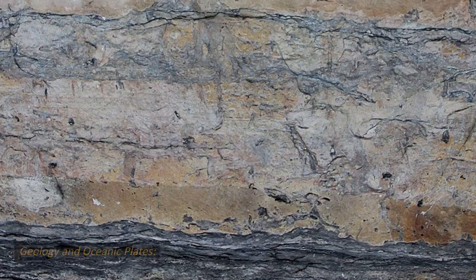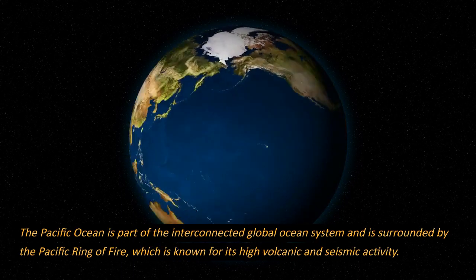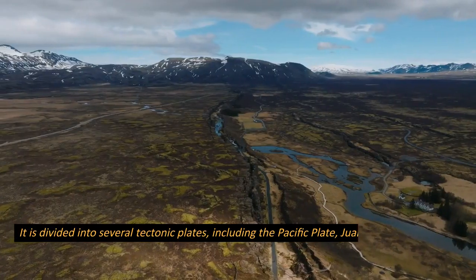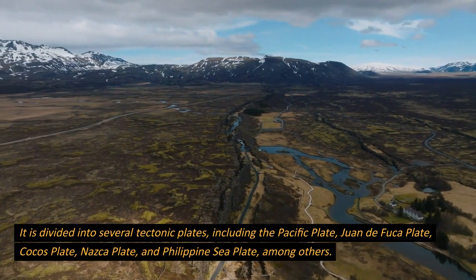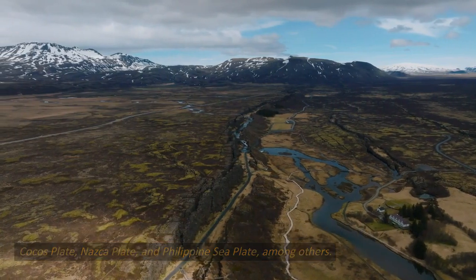Geology and Oceanic Plates. The Pacific Ocean is part of the interconnected global ocean system and is surrounded by the Pacific Ring of Fire, which is known for its high volcanic and seismic activity. It is divided into several tectonic plates, including the Pacific Plate, Juan de Fuca Plate, Cocos Plate, Nazca Plate, and Philippine Sea Plate, among others.